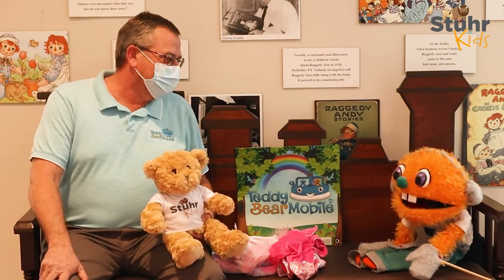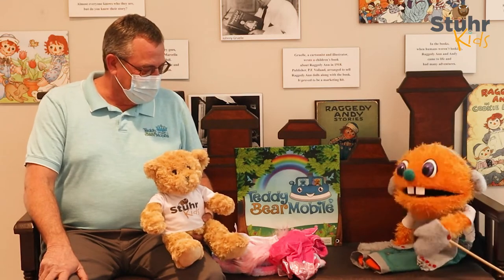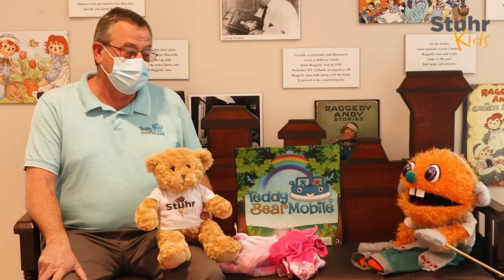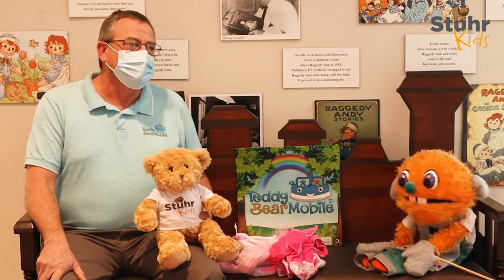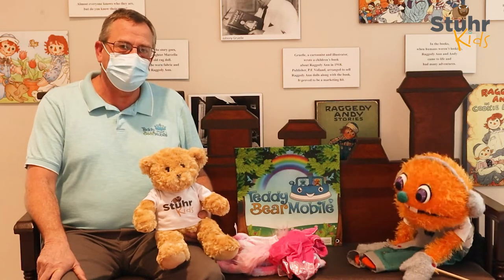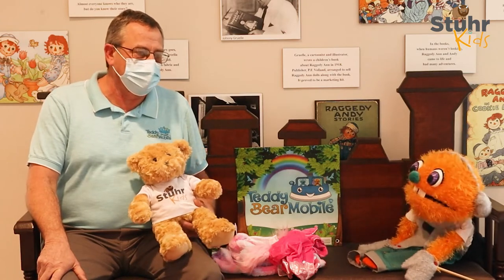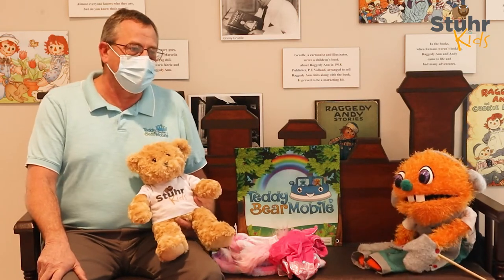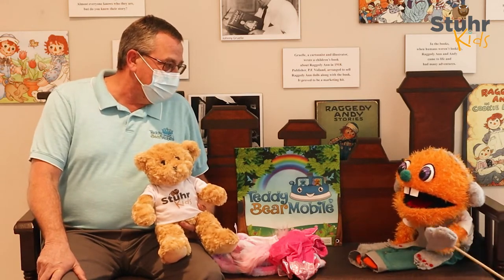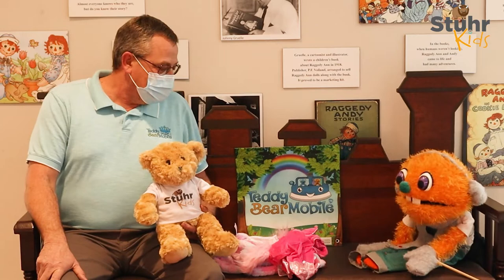So when did you start making teddy bears for children? We started doing this two years ago — two years ago this month, actually. Well, happy birthday for your Teddy Bear Mobile! We really enjoy it. My wife and I do it together. We do kids' birthday parties, town celebrations, county fairs, fundraisers, and all that kind of stuff.